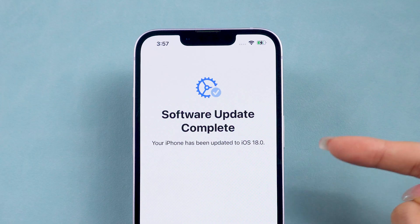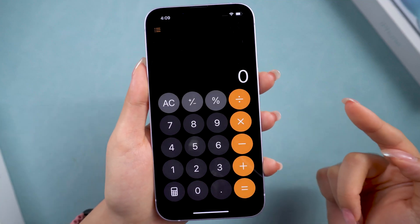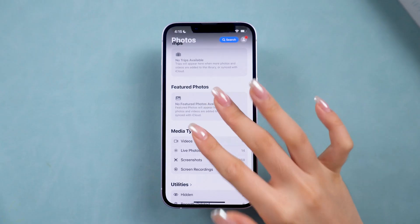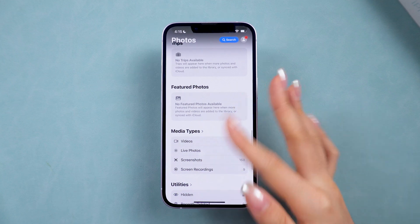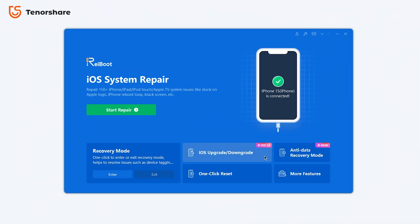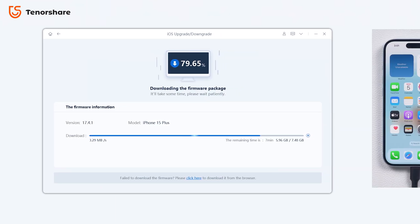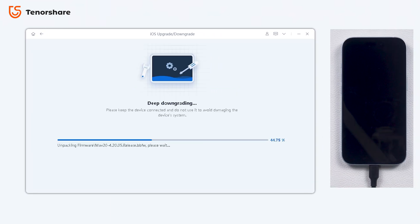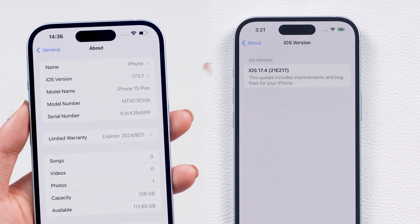Now you can enjoy the new features of iOS 18. If you don't like the new iOS 18 system, or it has some issues like battery drain, you can also use Reiboot to downgrade your phone. Just click the downgrade button and download the firmware to downgrade your phone error-free. In just three steps, you can go back to the version you like and enjoy a more stable experience.